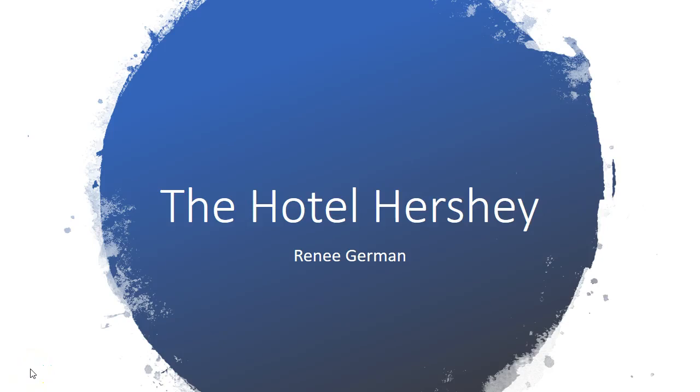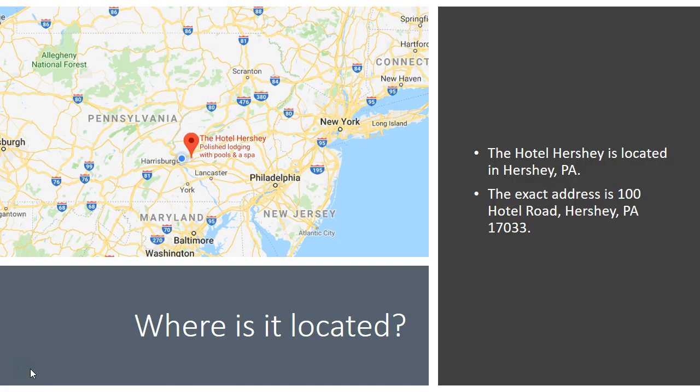Hello everyone, my name is Renee German and my job tour video will be on the Hotel Hershey. The hotel is located in Hershey, Pennsylvania.